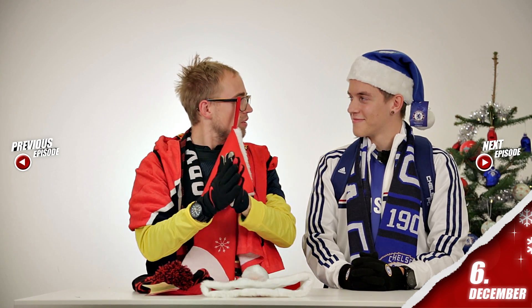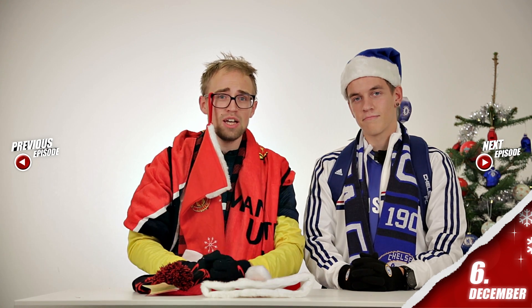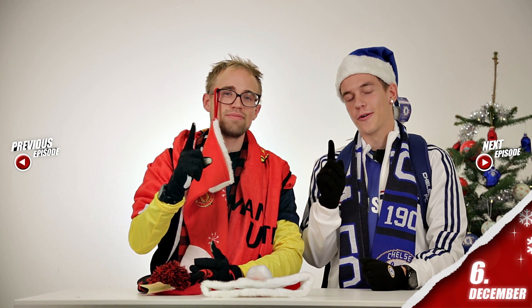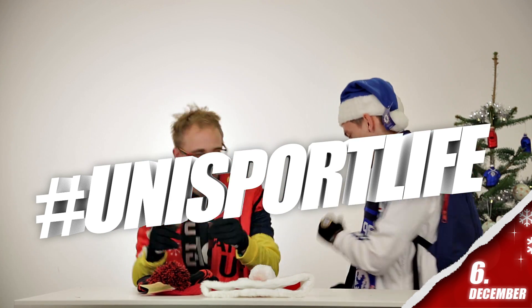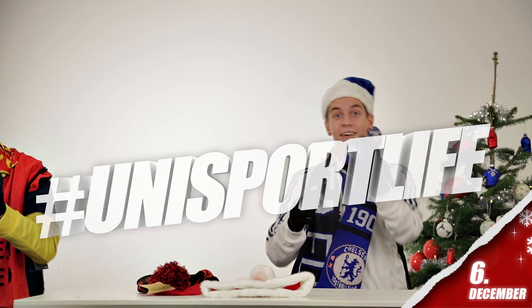That was another challenge in Christmas in Unisport and that was all for us today. We're back tomorrow with another episode of Christmas in Unisport, and another cool thing about tomorrow is that we're one step closer to Christmas Eve. Hashtag Unisport Life. Be nice. Do I look stupid? Kind of stupid. You look like a little schoolboy.